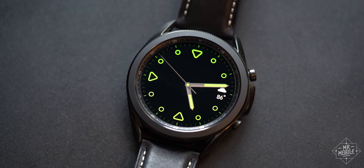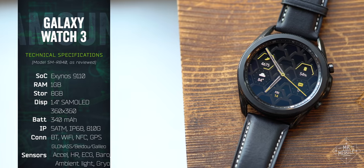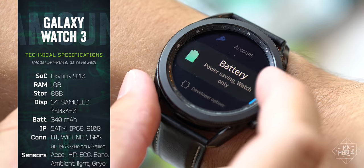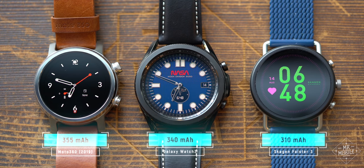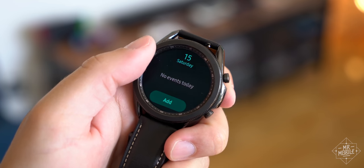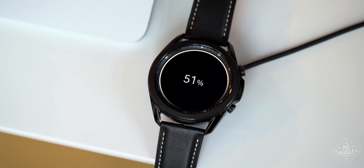But the Watch 3 also bundles a bummer or two. Check the spec sheet and you won't find it — there's nothing here that jumps out as critically lacking. Even taking a closer look at the battery, there's no reason for concern. The 340 milliamp-hours is in line with competitors like the Moto 360 and Skagen Falster 3, and when using the Watch 3 as I use all my smartwatches, even the one-and-a-half days between charges tracked closely with those competitors.